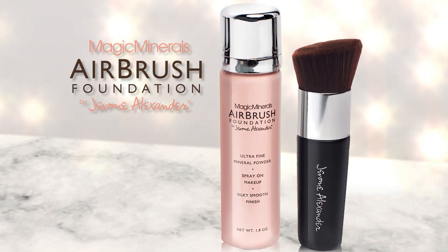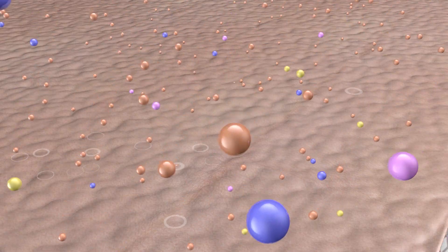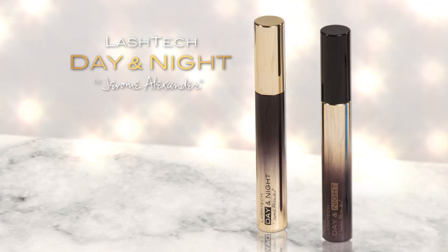Next is Jerome's innovative Airbrush Foundation, infused with skincare actives that hydrates and brightens your skin. This buildable, long-lasting mineral spray foundation covers your imperfections and fine lines, without creasing or streaking.